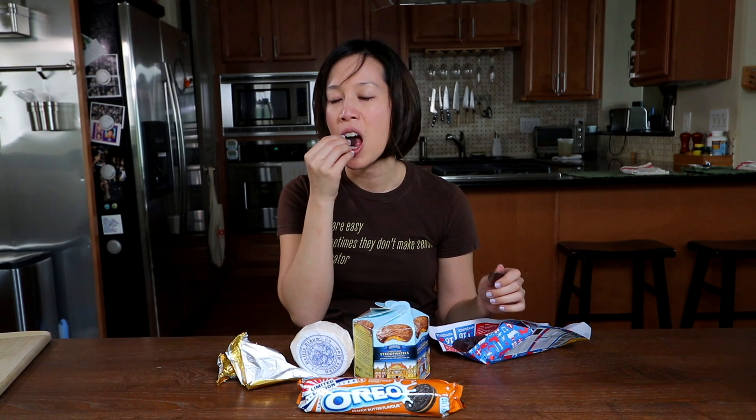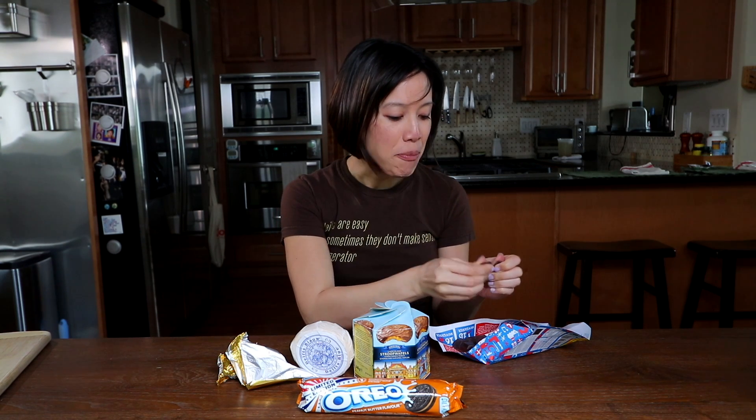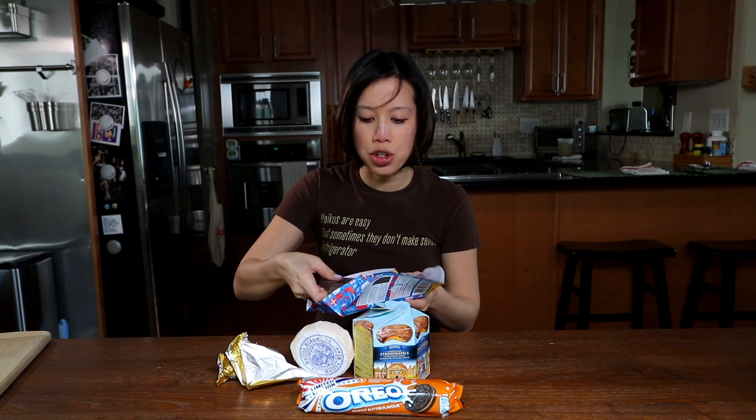Let's break off a little square. Mmm, it is dark chocolate. Very tasty. I like it. Two thumbs up for the chocolate.